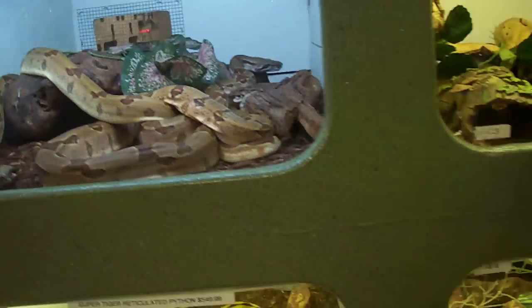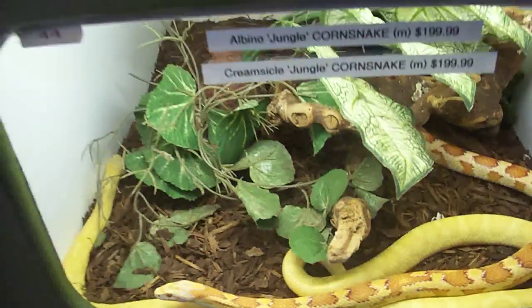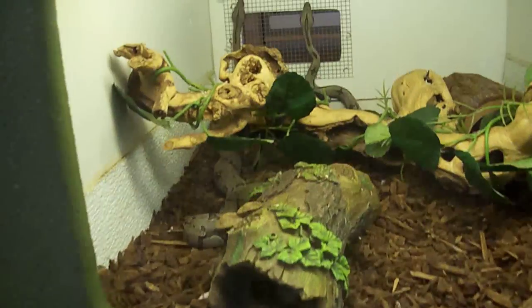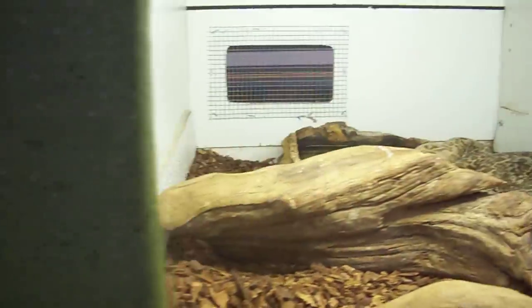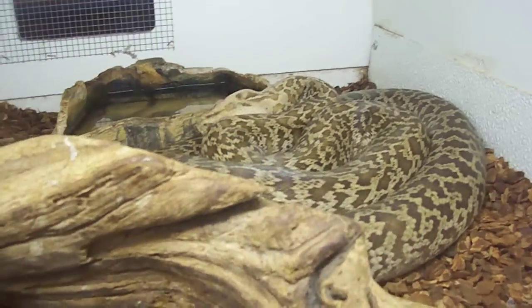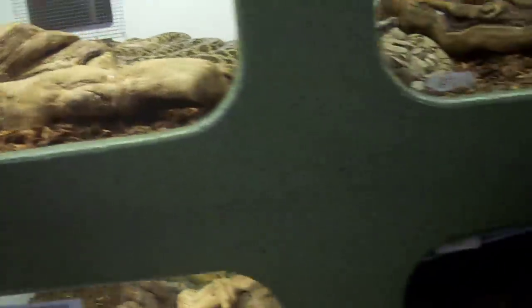We got some really pretty jungle corns — very attractively colored. We got some Bolivian boas. We have a nice granite Burmese right here, some pretty Colombians over here, and a nice Brazilian rainbow down here.